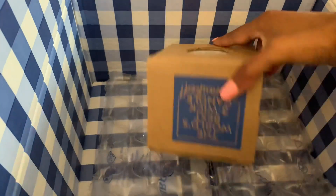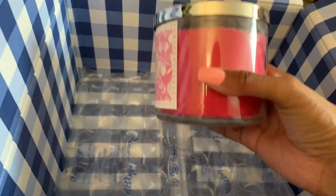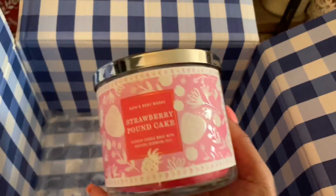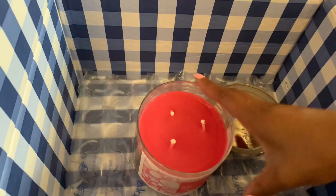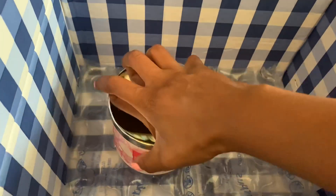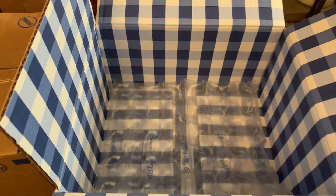Here's the freebie — the strawberry pound cake candle. I went ahead and added it to my cart with my purchase. The wax is like a magenta color — it looks more red on camera but it actually has more pink, and it has a cute strawberry label. The wax is gorgeous. I thought that was a really good deal, and I actually picked up another one because I placed a second order.